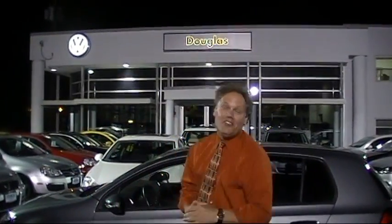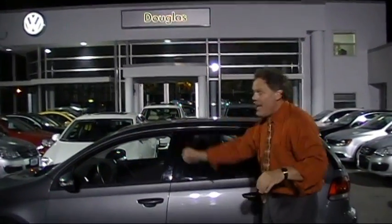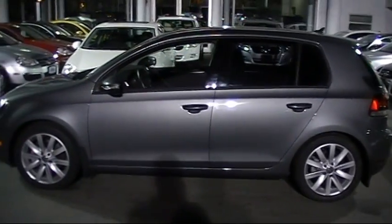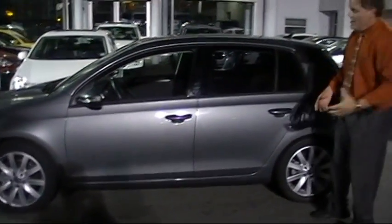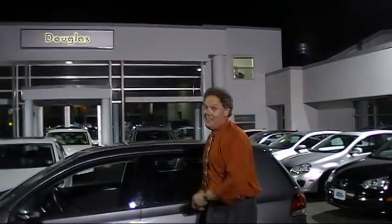Welcome to another episode of VW Nights Under the Lights at Douglas. I'm Ken Dean. Gas prices are really getting here — tell me about it. Well, check this out: a 2011 Golf TDI Diesel. Here's the answer. It has 16,145 miles. On the highway, this little diesel is rated for 42 miles per gallon. Not too hard to take.